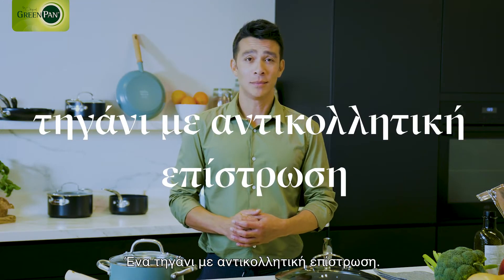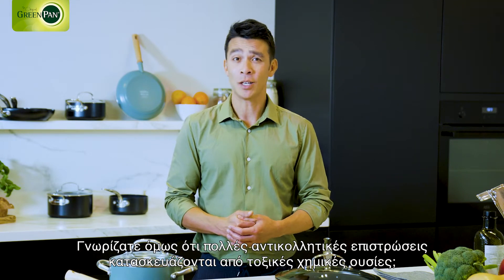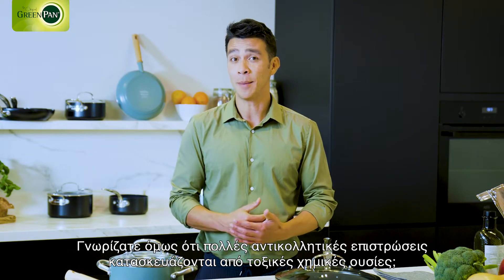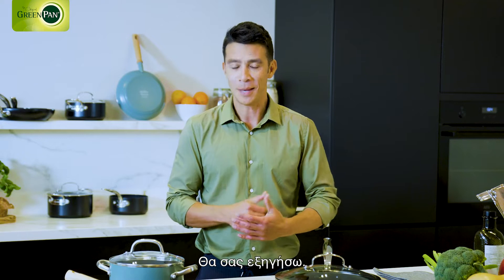A non-stick coated pan — it seems like a simple thing, but did you know that many non-stick coatings are made with toxic chemicals? How does it work, and what do you need to consider when you buy a pan with a non-stick coating? Let me explain.